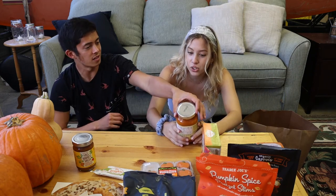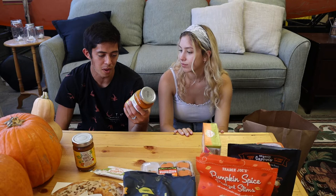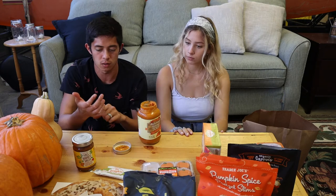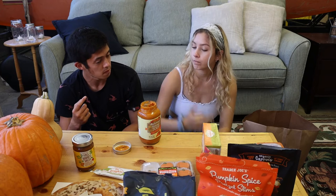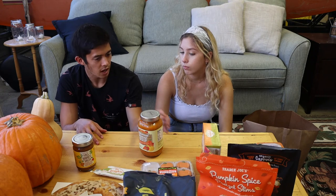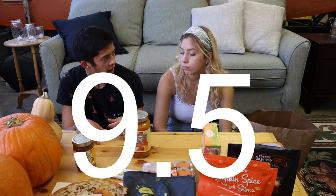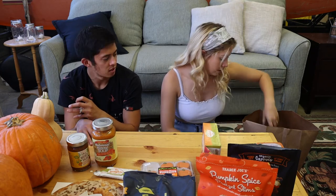Now, Autumn Harvest soup. It's a creamy tomato-based soup with pumpkin and butternut squash. We stuck our fingers in and tasted it. You could have this in a dorm — just plop it in the microwave for instant fall vibes. Rated 9.5 and 6.5 out of 10. The lower score is because they're not really a soup person — if it were a pasta sauce they'd be more excited.